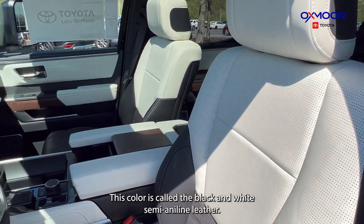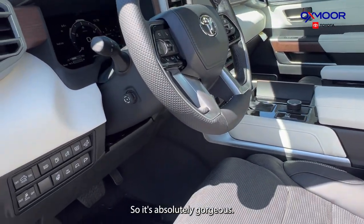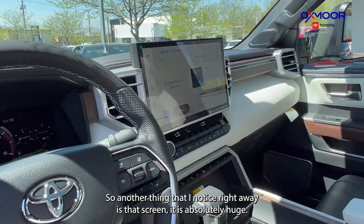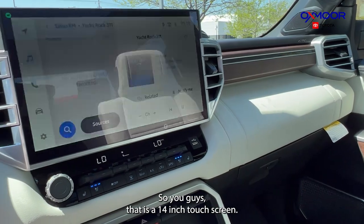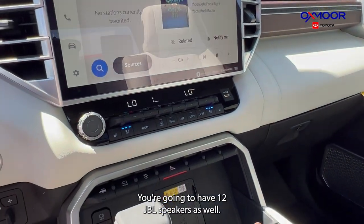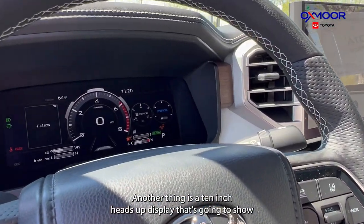Looking inside is absolutely stunning — this color is called the black-and-white semi-aniline leather, so it's absolutely gorgeous. Another thing I noticed right away is that screen — it is absolutely huge. That is a 14-inch touchscreen. You're going to have 12 JBL speakers as well, with a subwoofer and amplifier.